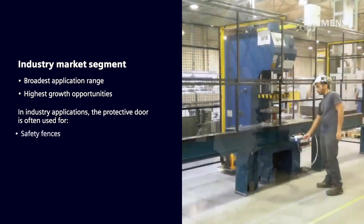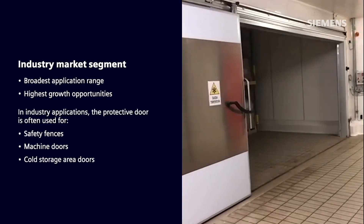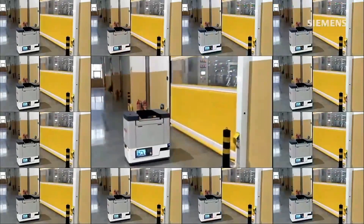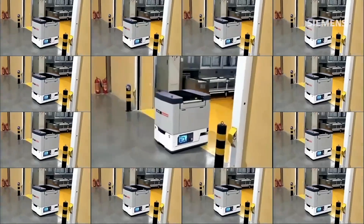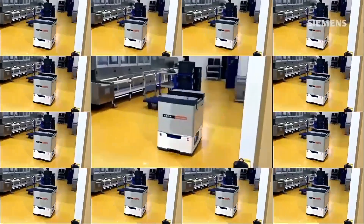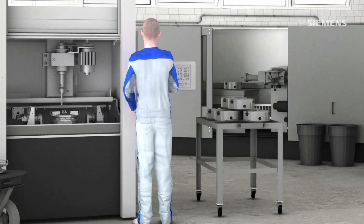the protective door is often used for safety fences, machine doors, or cold storage area doors. For example, in material handling applications, automated guided vehicles may move products in and out of cold storage areas and require paths with limited to no obstacles to ensure maximum efficiency. Automated doors are a prime solution to increase automation in these processes.